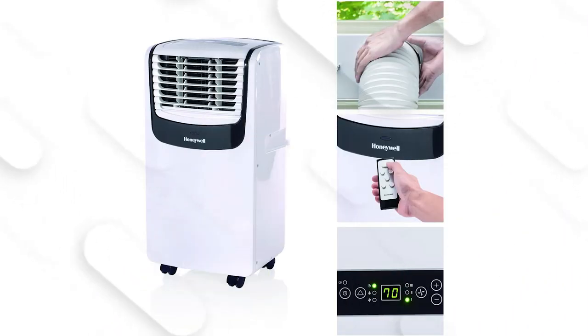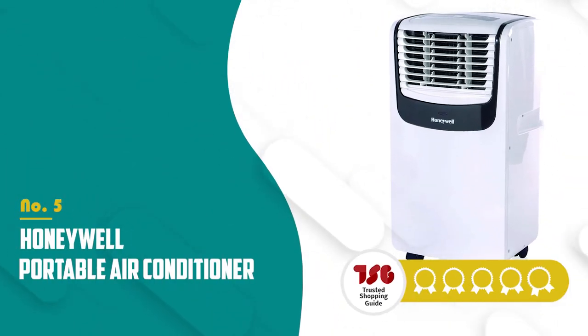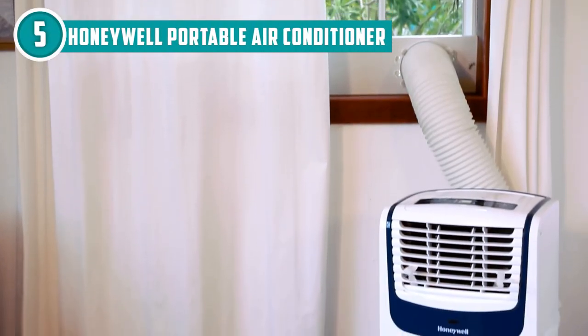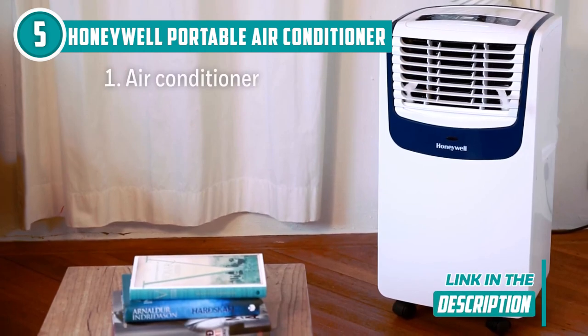The fifth portable air conditioner on our list is the Honeywell Portable Air Conditioner, which TrustedShoppingGuy.com has awarded a 4 badge rating. If you want to stay cool and look cool doing it, the 13.5 x 14.6 x 27.2-inch Honeywell Portable Air Conditioner is the way to go.